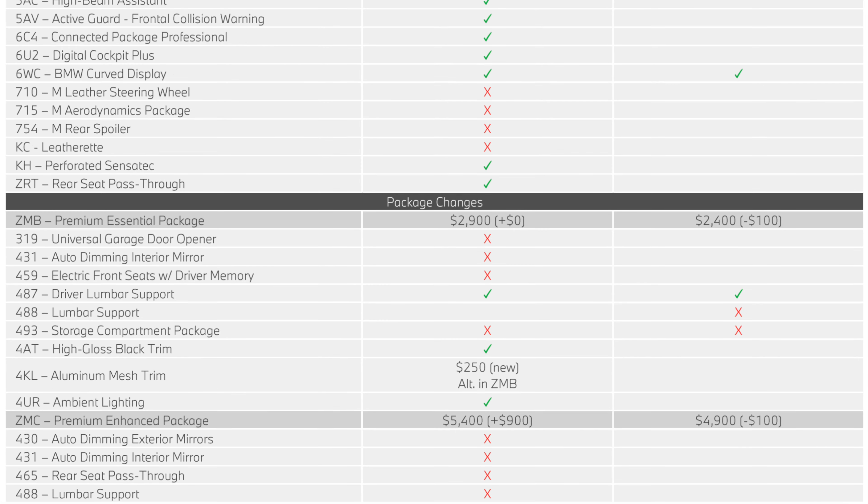Front and rear proximity sensors, automatic three-zone climate control — so the back seats have their own climate control — high beam assistant, and front collision warning are all now standard. They also now have SensaTec as a standard instead of leatherette from the last generation, and the new BMW curved display screen is coming in on the 2023 model year, including on the M240i. The essential package saw changes: ambient lighting is now part of it, standard on the M240i but part of the package on the 230i.